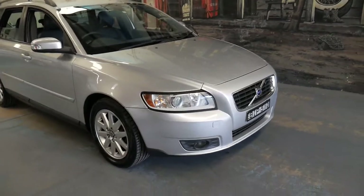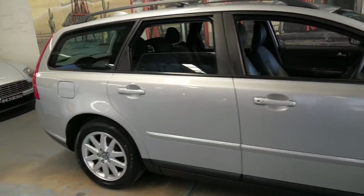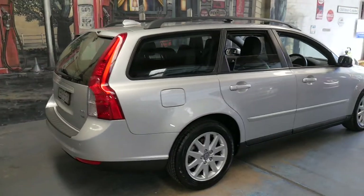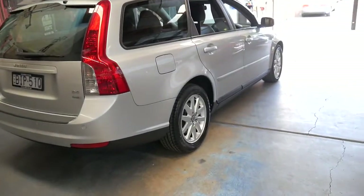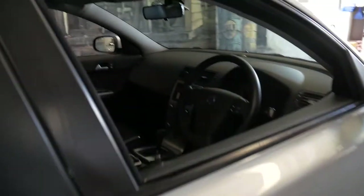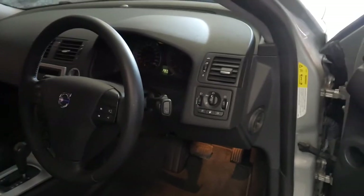Welcome to the Old Timer Centre. My name is Philip Tarrant and I'm going to be talking to you about this very late 2007 Volvo V50. It's silver in colour with black leather interior. It's an LE and it's got the very reliable five cylinder 2.4 litre engine. It's also got parking sensors and heated seats. It's got the two original remote keys and a very good service history.